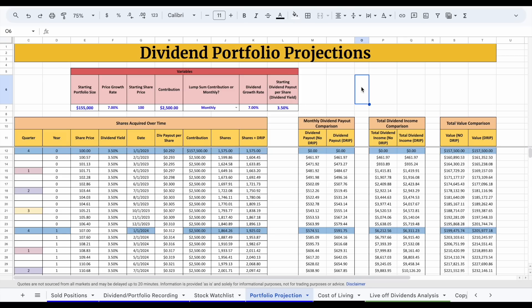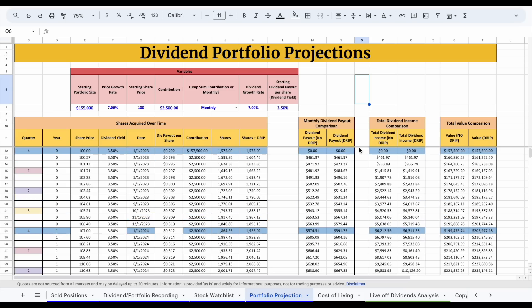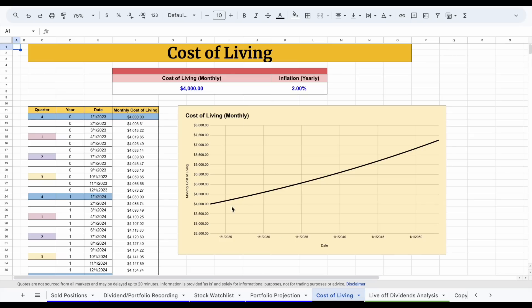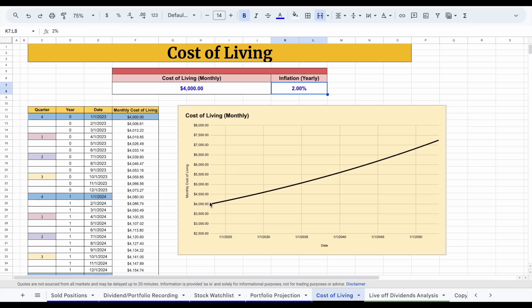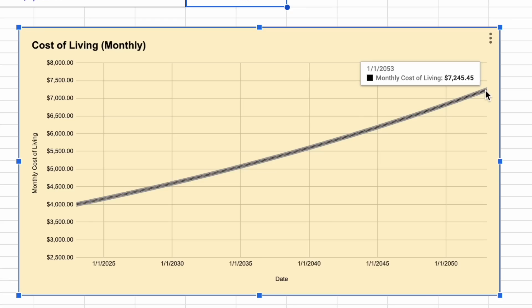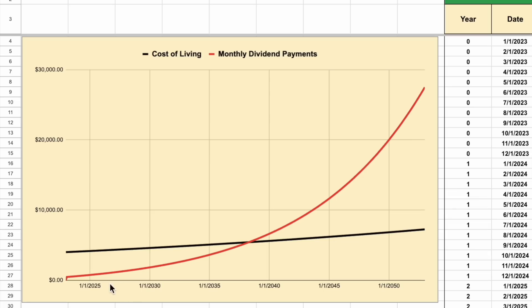Personally, I'm a dividend investor, and this compound interest formula allows me to project exactly how long it will take to live off the dividend payments that go straight into my bank account. I built out a more advanced model to project this, and I also have a cost of living tab where we can see how my cost of living will change over time. It's important to remember that inflation compounds over time as well. If your monthly expenses are around $4,000 a month and inflation averages around 2% every year, at the end of a 30-year period your cost of living will be closer to $7,245 every month. The goal to live off your dividend payments is to get your dividends above this black line and stay above it. We can see the red line is my monthly dividend payments and the black line is my monthly cost of living.